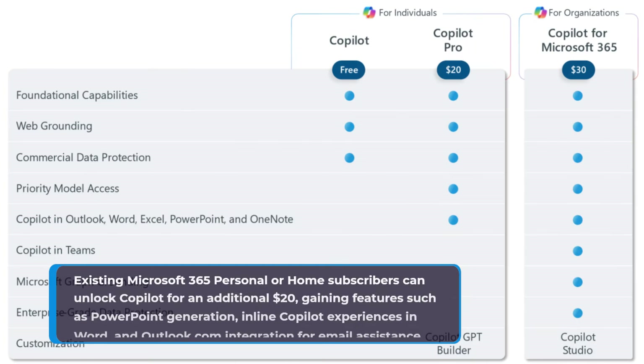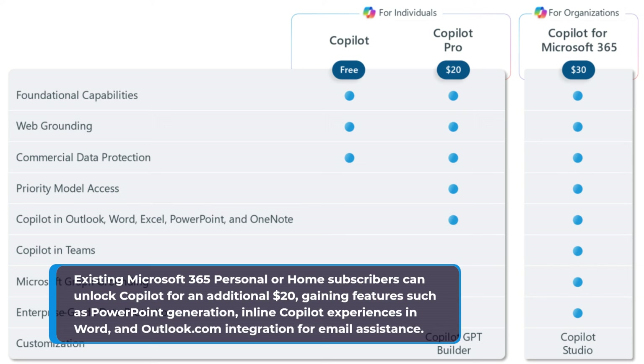Existing Microsoft 365 personal or home subscribers can unlock Copilot for an additional $20, gaining features such as PowerPoint generation, inline Copilot experiences in Word, and Outlook.com integration for email assistance.